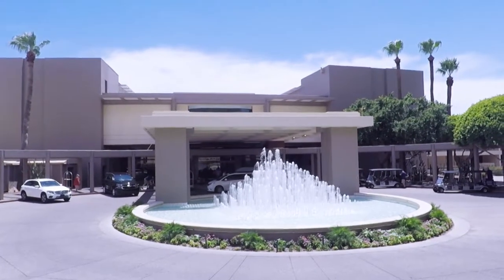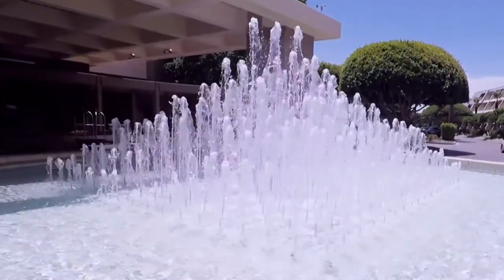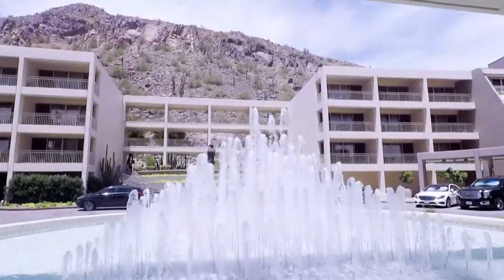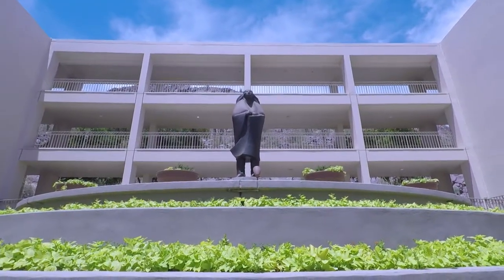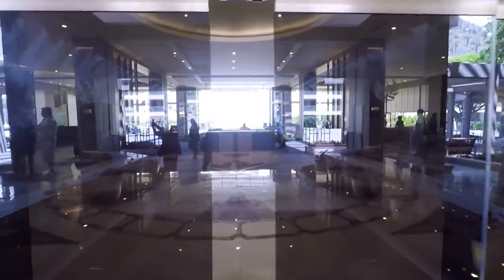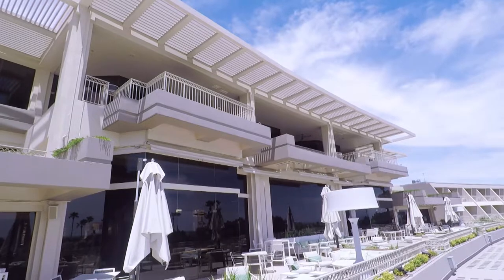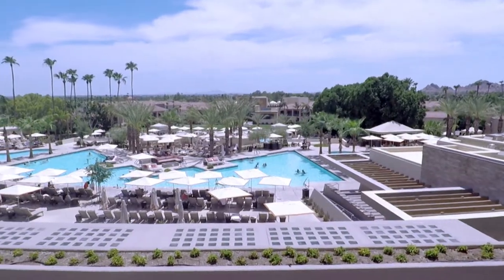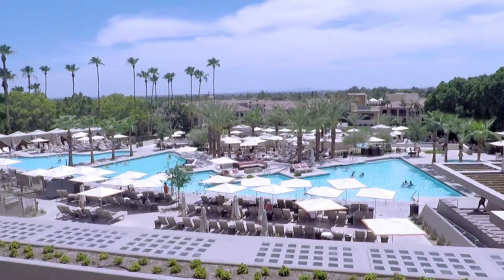Just outside the porte-cochère and main lobby entrance is this stunning fountain. This part of the resort highlights the fact that it sits right at the base of Camelback Mountain, offering a close-up look at its rugged features. As you enter the main building and head across the lobby, you step out onto the patio of the Thirsty Camel Bar. Here you get a glimpse of the resort's main pool area as well as a panoramic view of the Valley of the Sun.